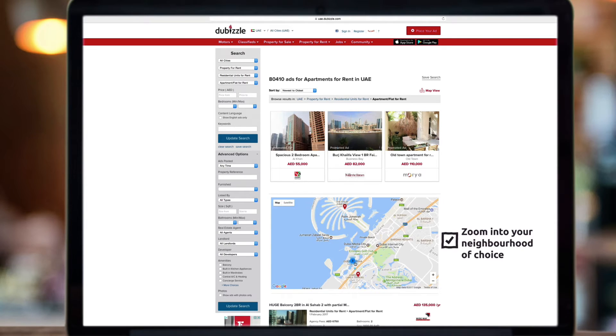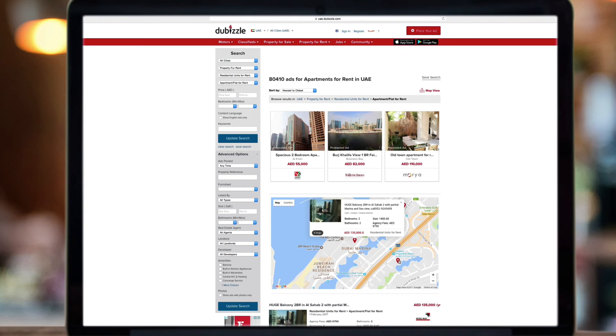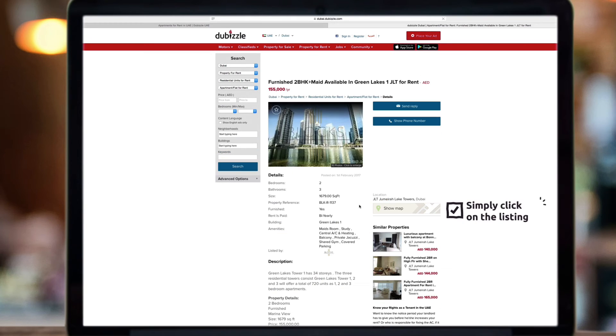Zoom in to your neighborhood of choice and see the featured listings in that same area. If you like what you see, simply click on the listing and browse through it on a separate tab.